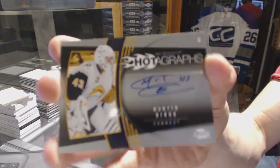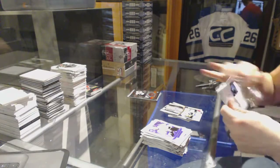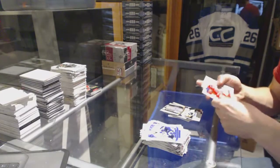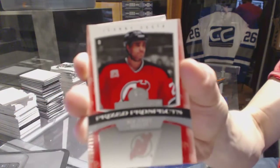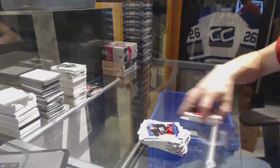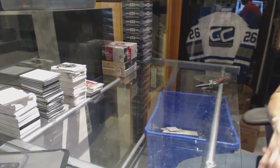I forgot these packs were a thing. We've got a Prize Prospects numbered to 1999 for the New Jersey Devils, Johnny Oduya. Alright, coming up next: the 02-03 Top Shelf and Rookie Update.